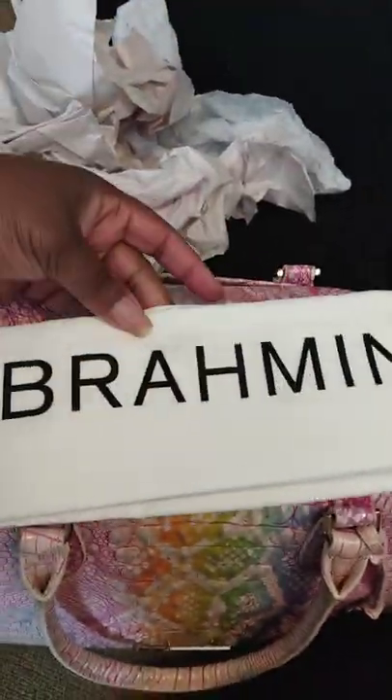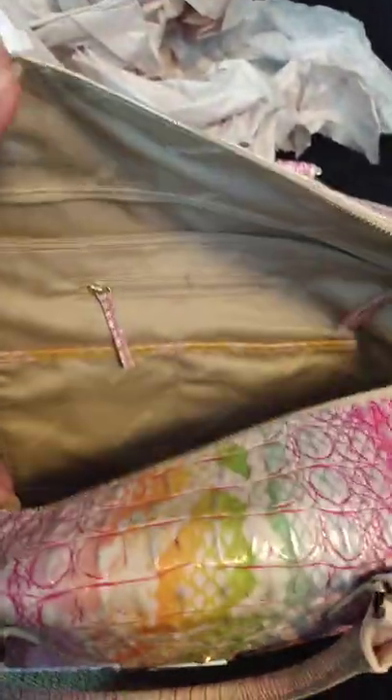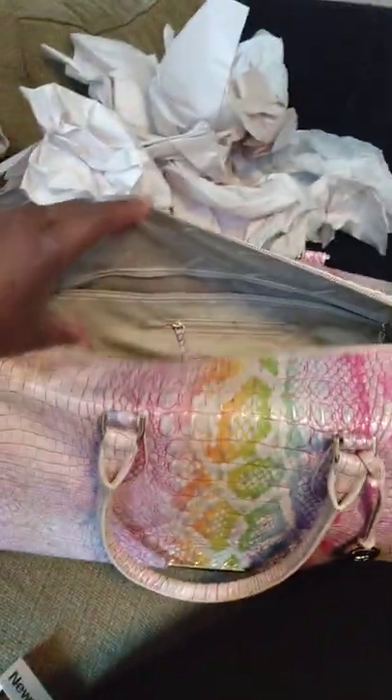This feels nice. There's the dust bag. It's a nice bag. This is my very first Brahmin bag — I never saw one that I really, really loved before until I saw this one.